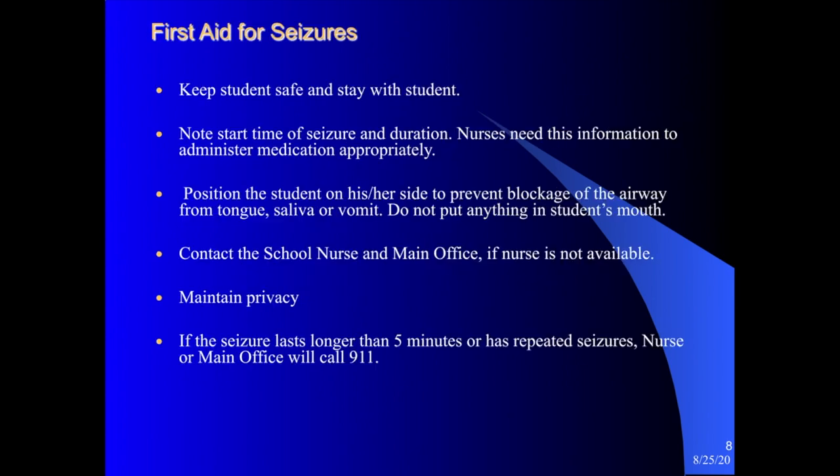For basic first aid when a student has a seizure: number one, keep the student safe and stay with the student. It is important to note the start time of the seizure and its duration — this is helpful information for your nurse. Some students do have rescue medication, and the parameters for giving that medication are based on how long the seizure has lasted. Position the student on his or her side to prevent blockage of the airway from the tongue, saliva, or vomiting. Do not put anything in their mouth.